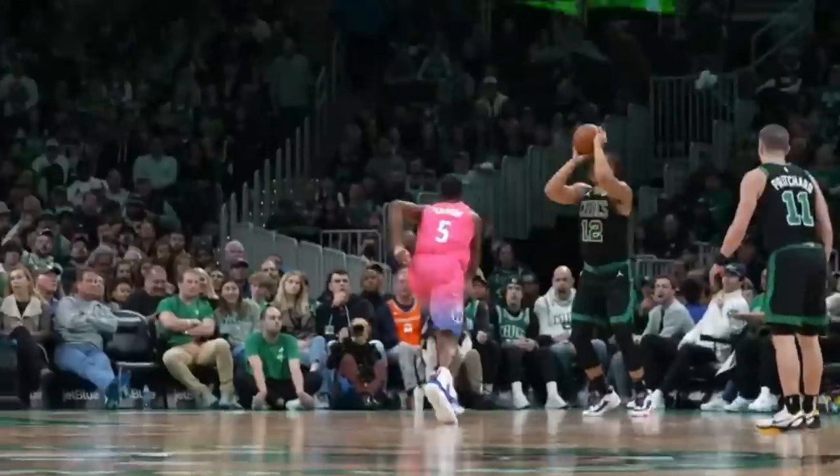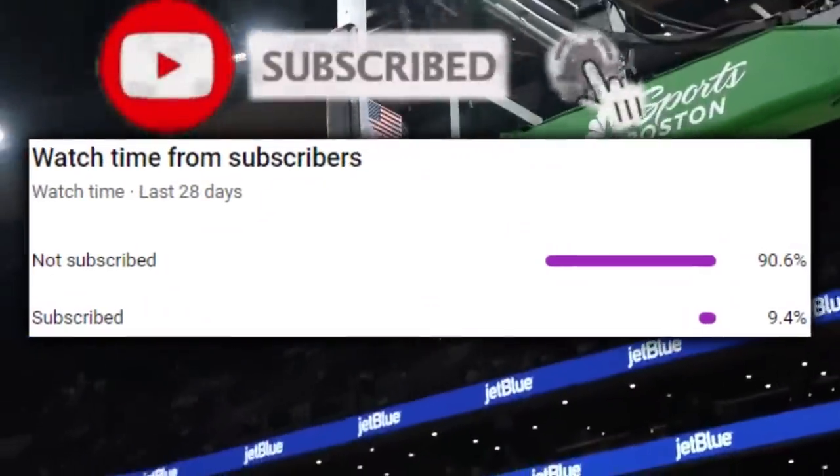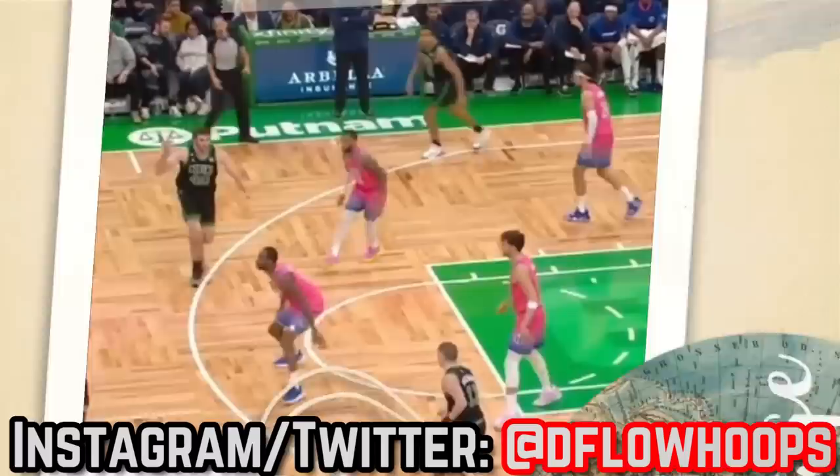Before going in-depth on all of that and more, which I promise you can't miss, just 9.4% of you watching are subscribed, so subscribe if you haven't already, leave a thumbs up for the YouTube algorithm, and make sure you're up-to-date with the channel by following at deflowhoops on Instagram and Twitter.